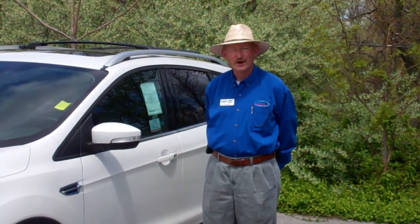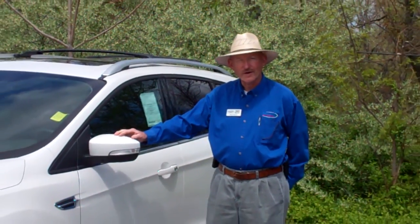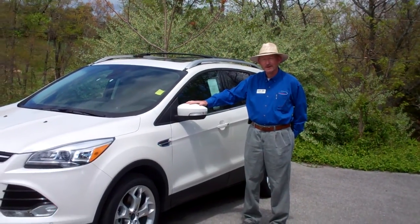Hey, I'm Jeff McCoy at Dunkin' Ford. I'm out here on the back parking lot. We have a 2013 Ford Escape here.